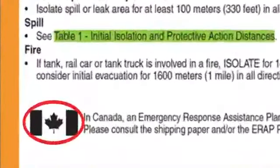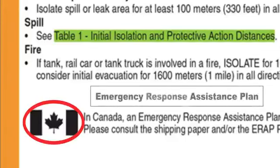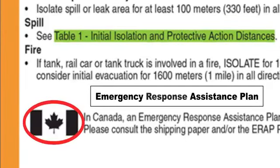When a Canadian flag appears at the bottom of a page, Canadian responders should take note. It means an emergency response assistance plan may be required for the dangerous goods involved.